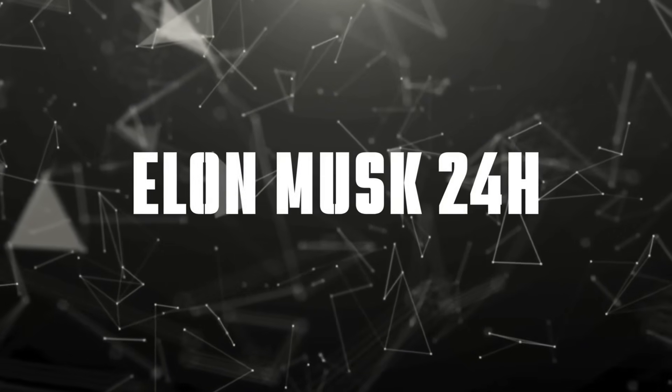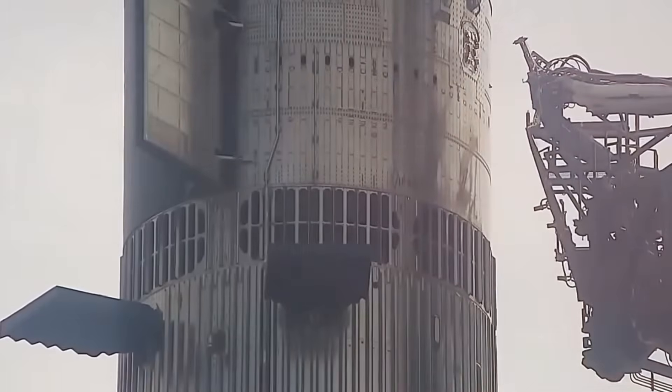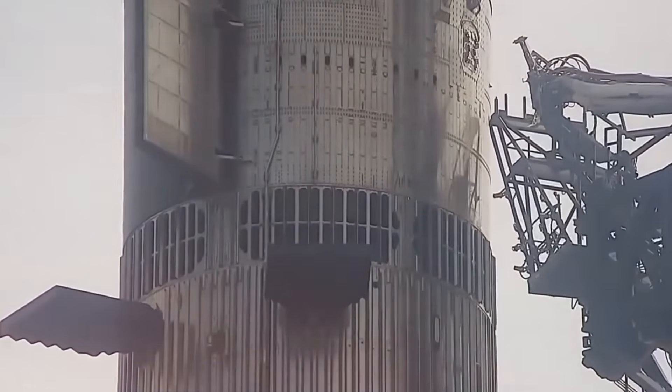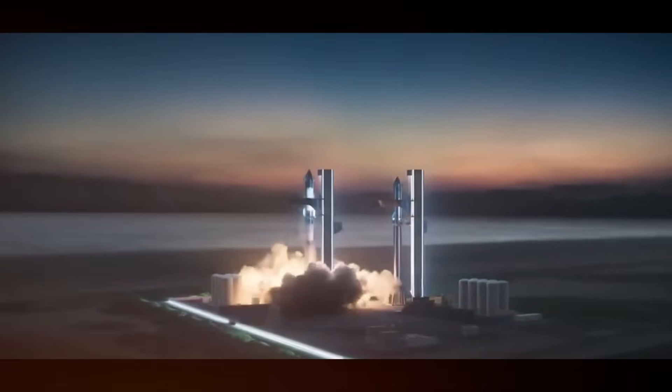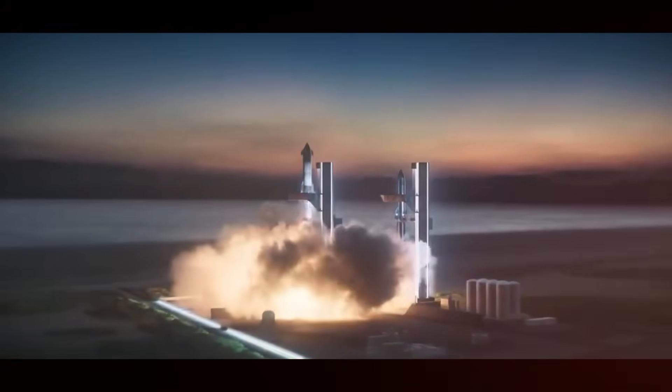Welcome to Elon Musk 24 Hours, where today we'll take you on an extraordinary journey through Starship's internal transformation, exploring the groundbreaking features that will enable hundreds of humans to travel beyond Earth. Let's dive right in.